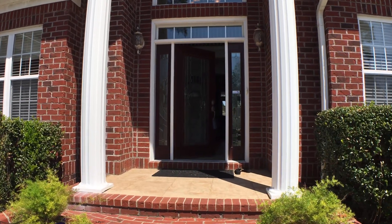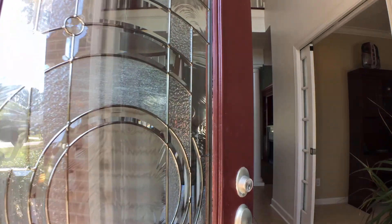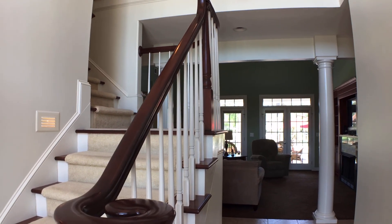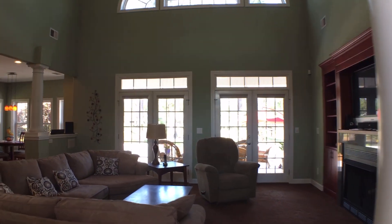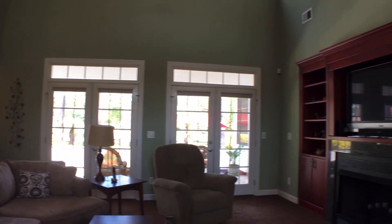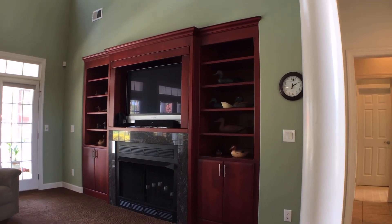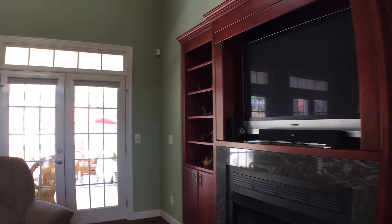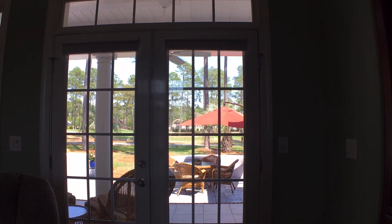We come up the stairs here and enter into the property. Look at that gorgeous door. When you walk in, you are drawn to come into this beautiful family room. It's open to the kitchen, but let's take a good look around the family room. There's a propane fireplace, built-ins, those beautiful columns as we walked in, and a perfect place for your television. I'm going to give you a peek of the outside — we'll do more of that in just a few minutes.